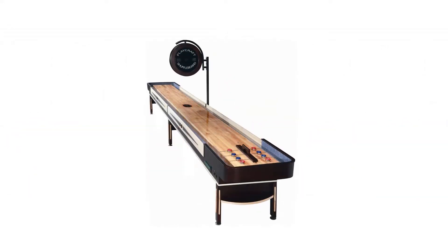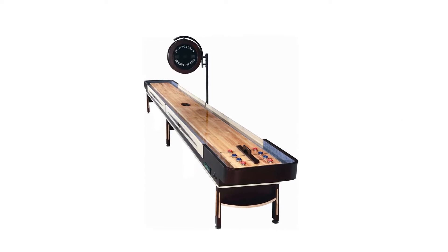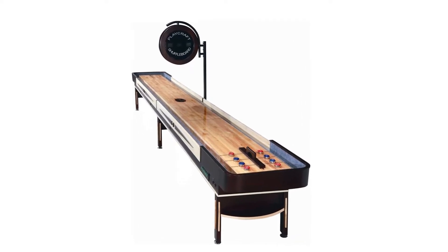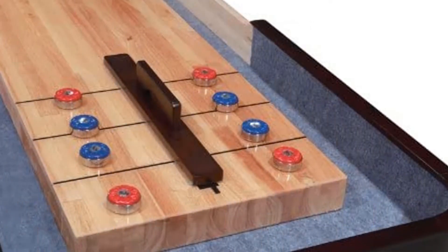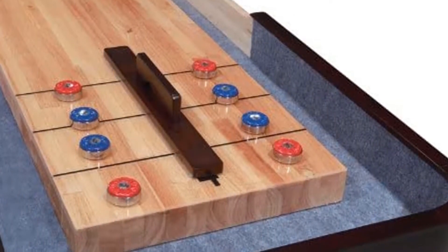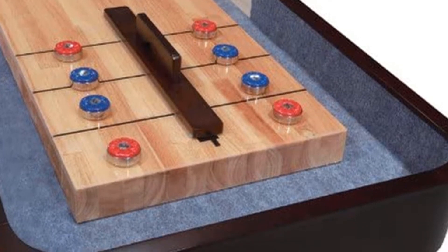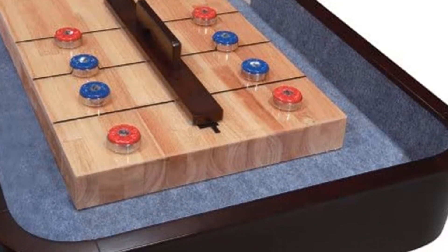The only thing we can fault this board for is the lack of a warranty. Although it's incredibly well-made, we think there should be some sort of long-term guarantee against any of the wood chipping or warping, considering what you're paying. Pros: Excellent quality maple surface. Incredibly sturdy. Adjustable legs and climatic adjusters included. Available in a range of sizes, including the full 22 feet. Cons: Very expensive. No warranty.